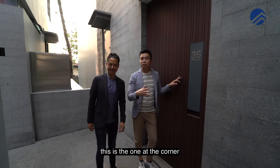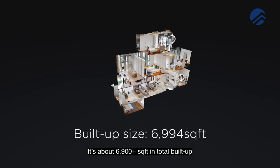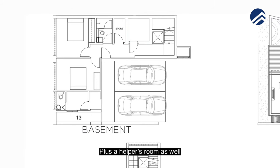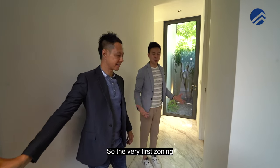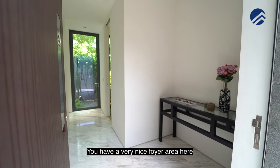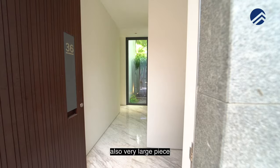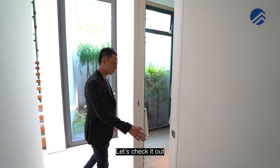We are showing you the big one first. This is the one at the corner — it's the largest unit here, about 6,900 plus square feet in total built-up. There's a total of five bedrooms plus a study room, and there's also a bomb shelter at the basement plus a helper's room. The living room is separated into three zones. The very first zone is your entrance zone to welcome your guests — you have a very nice foyer area with generous marble flooring that has a creamy design, making the whole place look grand. You have a powder room here.